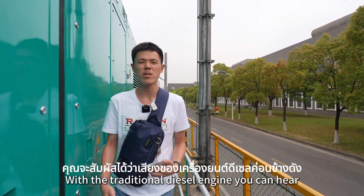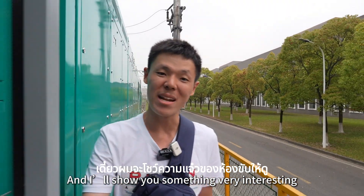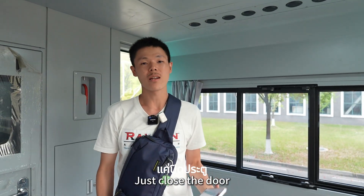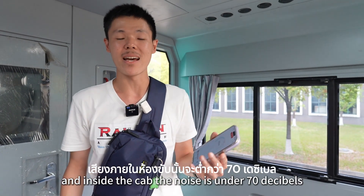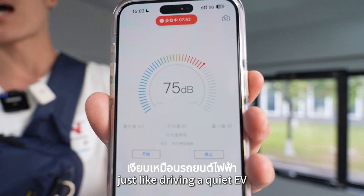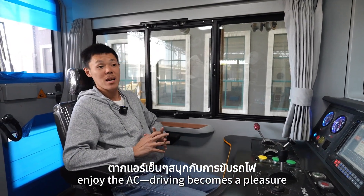With the traditional diesel engine, you can hear how loud the noise is. But on battery power, the noise level is reduced by over 80%, and inside the cab the noise is under 70 decibels — just like driving a quiet EV. Sit in a comfy seat, enjoy the AC, and driving becomes a pleasure.